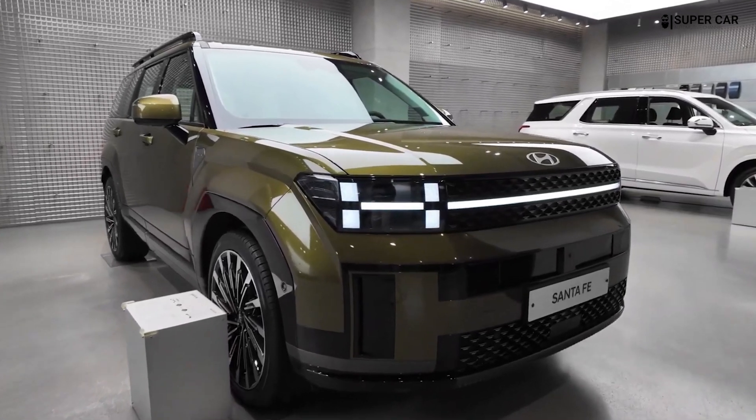Pricing for the Hyundai Santa Fe 2025 starts at $35,615 and goes up to $48,165 depending on the trim and options.